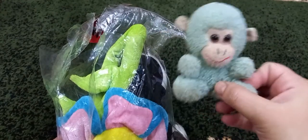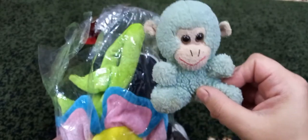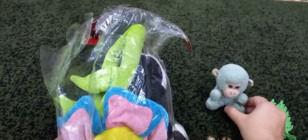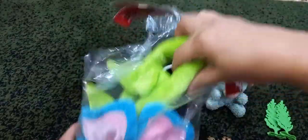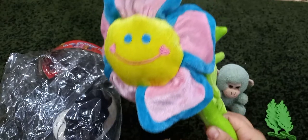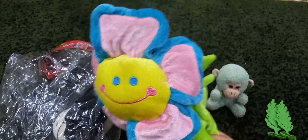It's monkey. Do you like monkey? We have now sunflower.